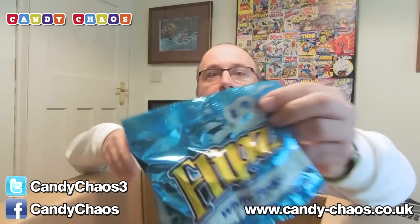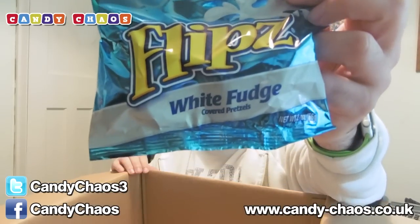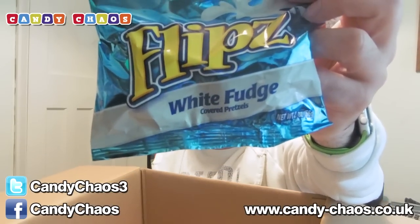We have Flip's White Fudge — fudge-covered pretzels. Awesome, really cool. I'm not a massive fan of pretzels, but the White Fudge ones sound really cool. So I look forward to trying those.